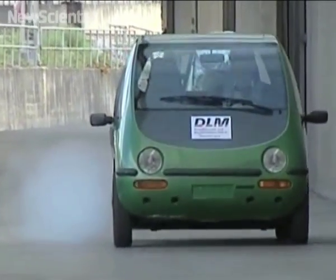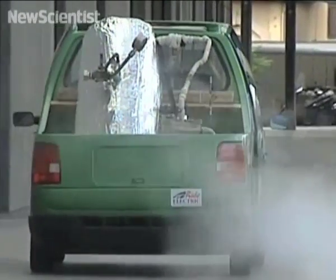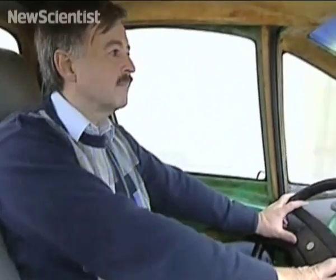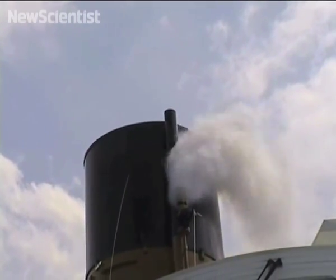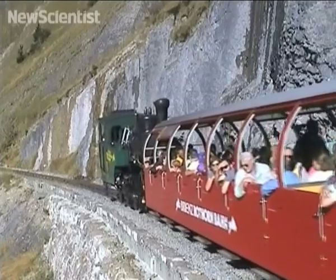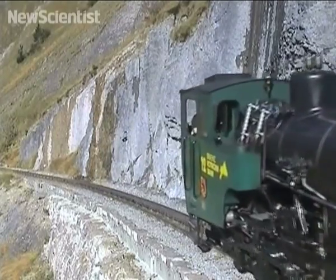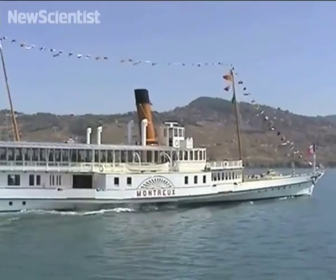This may look like an ordinary smart car, but take a closer look and you'll see that it's powered by steam. Forget batteries or biofuels — Swiss engineer Roger Waller thinks that steam could be used to power cars in the future. Roger has spent years building high-tech steam engines and retrofitting them into locomotives around Europe. These engines are far cleaner than the ones they replace and can be found pulling carriages up mountains in Switzerland and Austria, as well as powering some of Switzerland's lake steamers such as the Montreux.